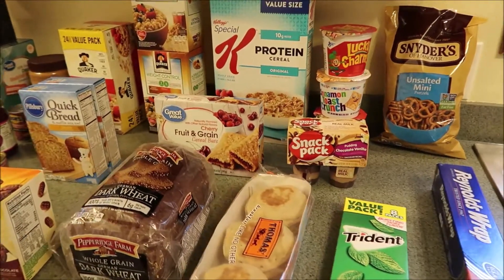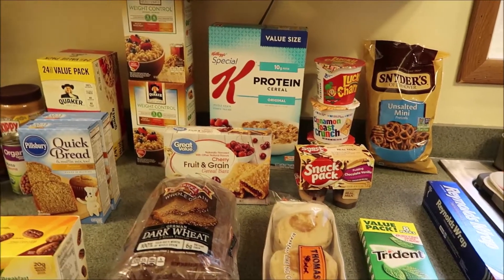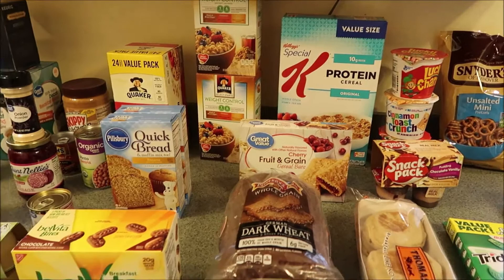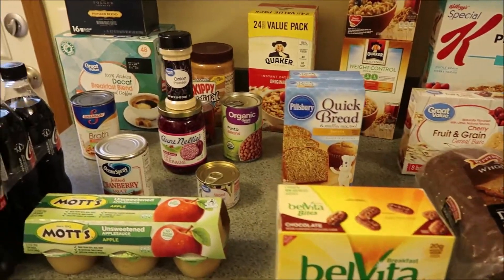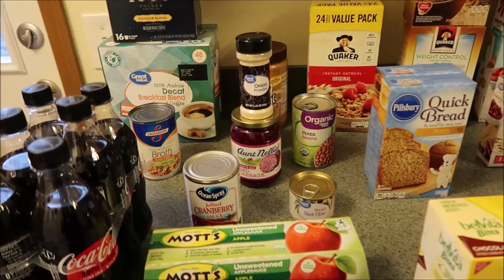So that is our Walmart Grocery Haul. I hope that you guys enjoyed. Please give this video a thumbs up if you did. Don't forget to subscribe and share. I hope you guys are having an awesome day — we'll see you guys in the next one.